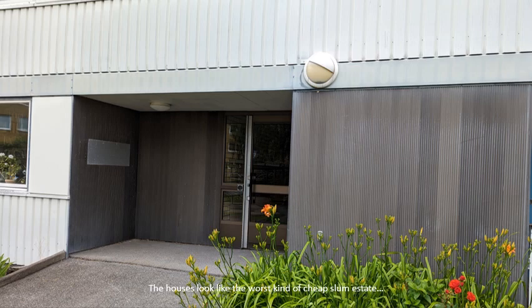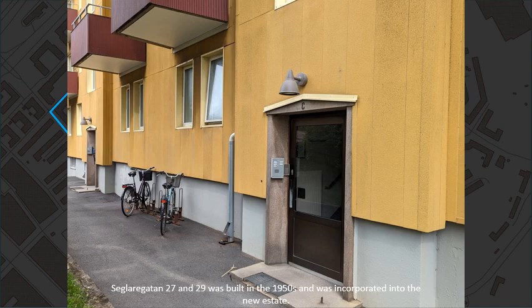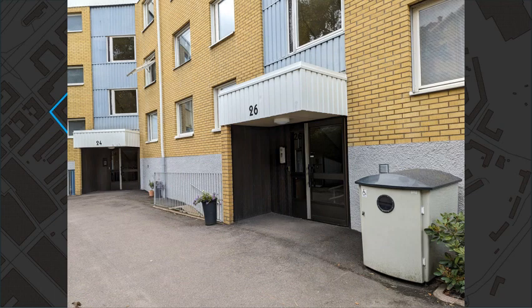The houses look like the worst kind of cheap slum estate, but were actually built for HSB, a very well-renowned housing association. Seglaregata numbers 27 and 29 were built in the 1950s and were incorporated into the new estate.